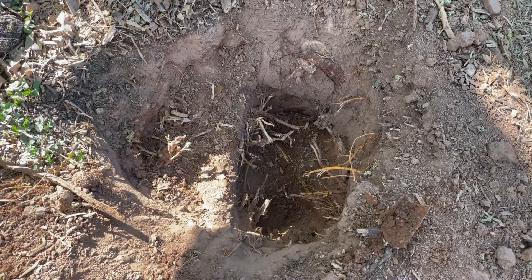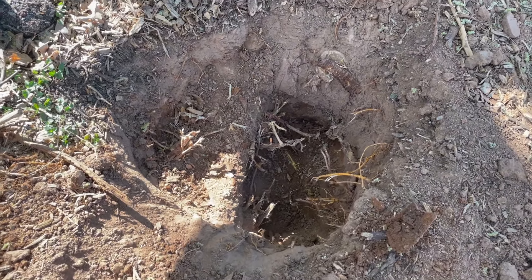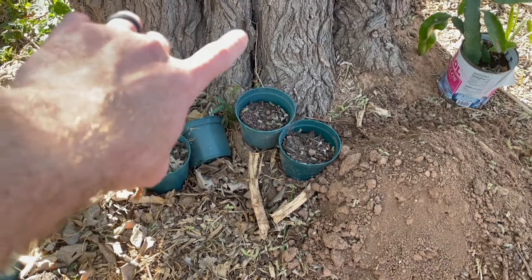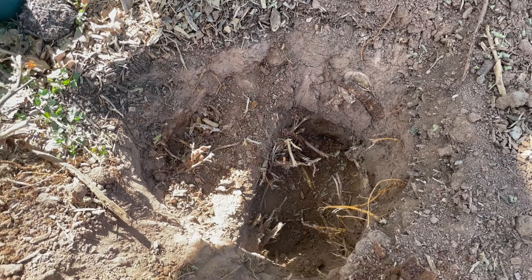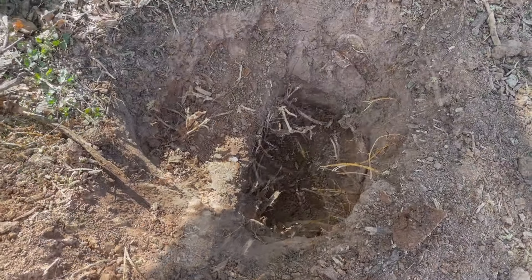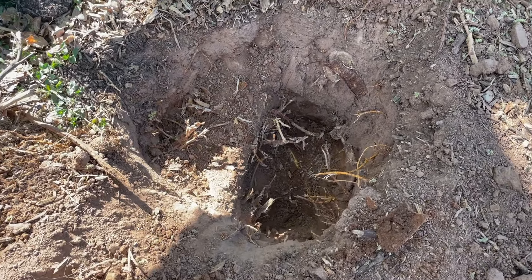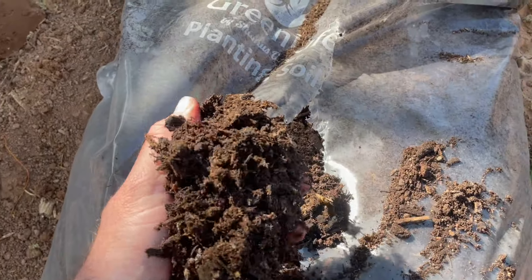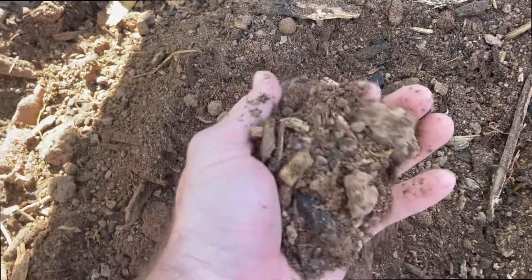I've dug our hole and it's about two feet deep on the right side. One of the challenges with this spot is that we have this 80-year-old mulberry tree with large roots coming across. I didn't want to take that root out, so I dug on the other side — very similar to what I've done with my lychee tree, and it's thriving in its current location. We're going to use our native soil as well as our tropical tree planting soil, and mix it to the right consistency for the avocado tree to thrive.